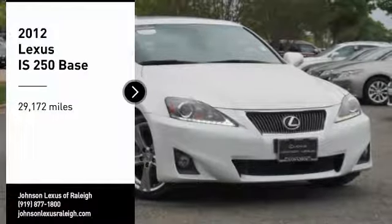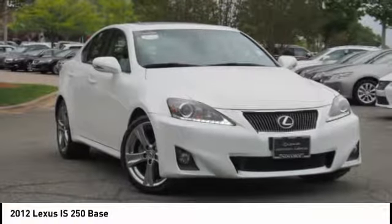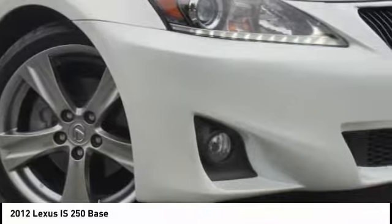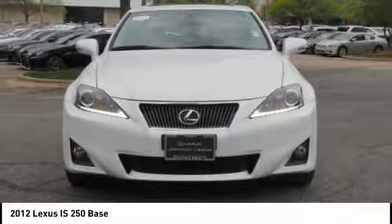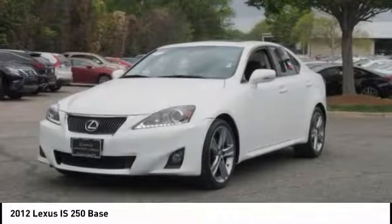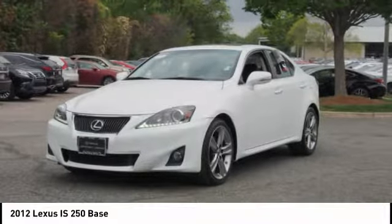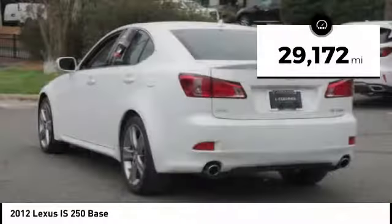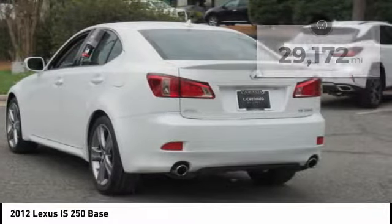Come test drive the 2012 IS250. An interior and exterior design inspired by the world of competitive racing, the IS250's authentic performance and style are the hallmarks of this classy luxury sedan. This vehicle has less than 30,000 miles. Here are some of this vehicle's great options.